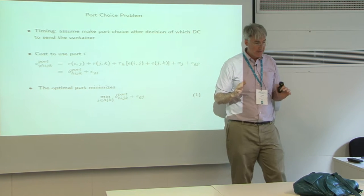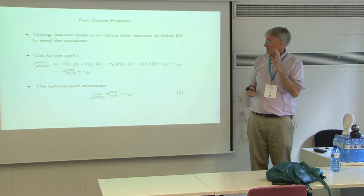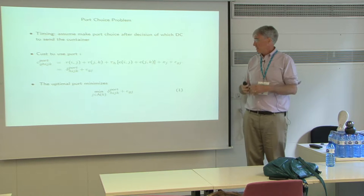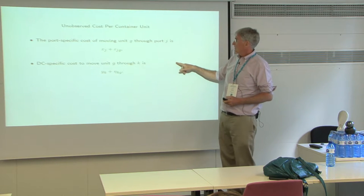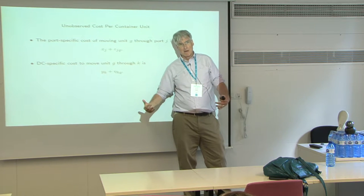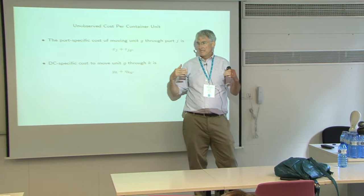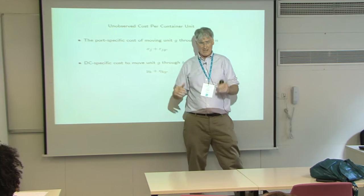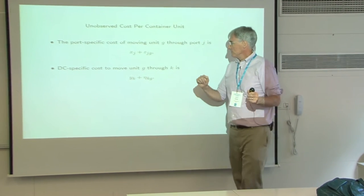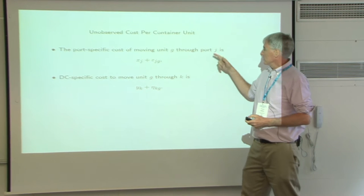The timing is: we solve the port choice problem after we make the DC decision. Think of that little epsilon shock being realized late in the game, but the firm can respond to it. They've already made the longer-run decision — how to allocate import shares across the distribution centers — so that's kind of fixed. But in the short run, the port choice is not fixed.